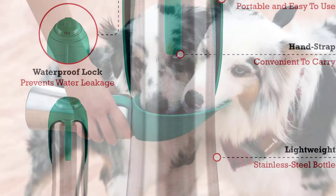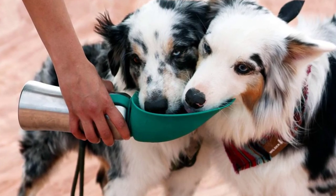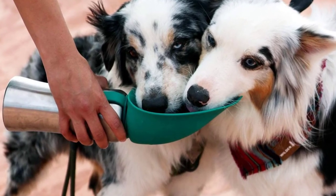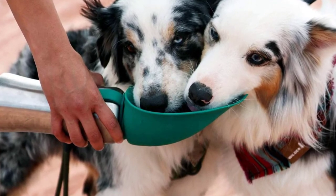It includes a leak-proof seal, quick-release water button, and the ability to drain extra water back into the bottle. It's also dishwasher-safe so it can be thoroughly cleaned. For larger dogs, the Tough Pupper Pup Flask Portable Water Bottle is definitely a good choice.